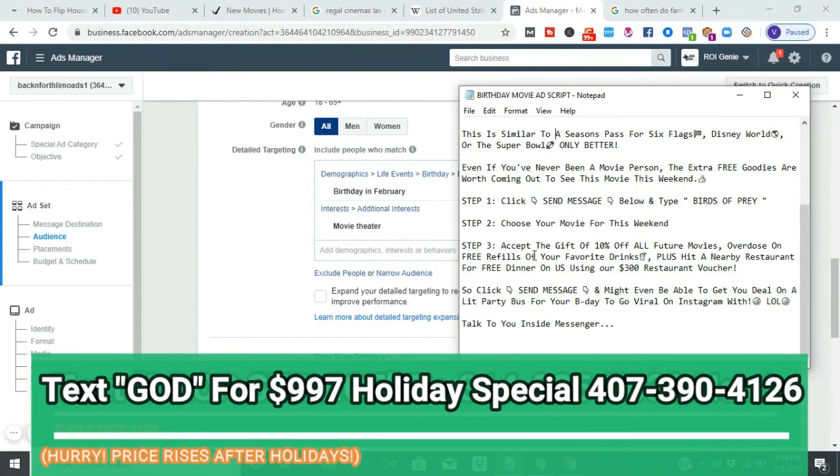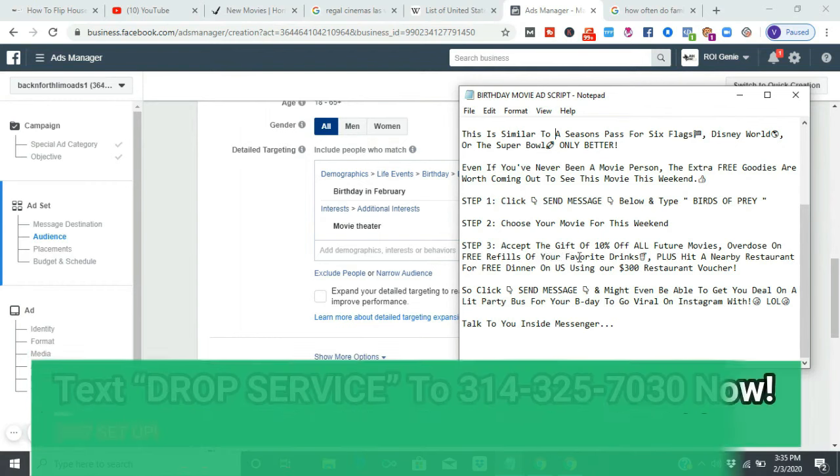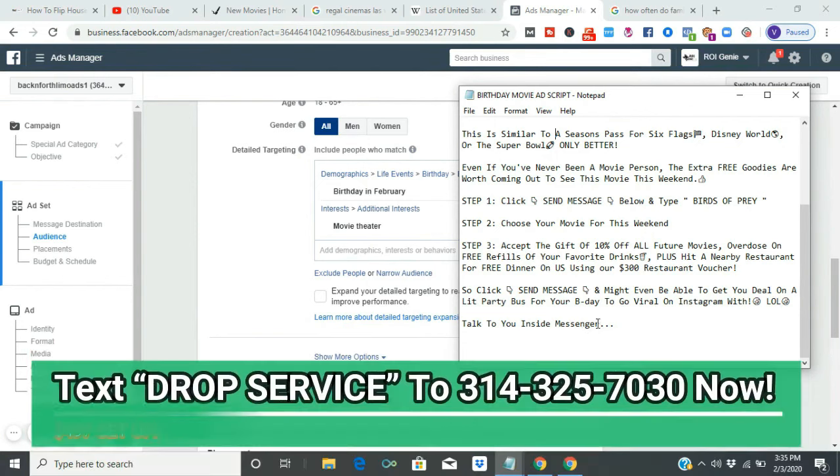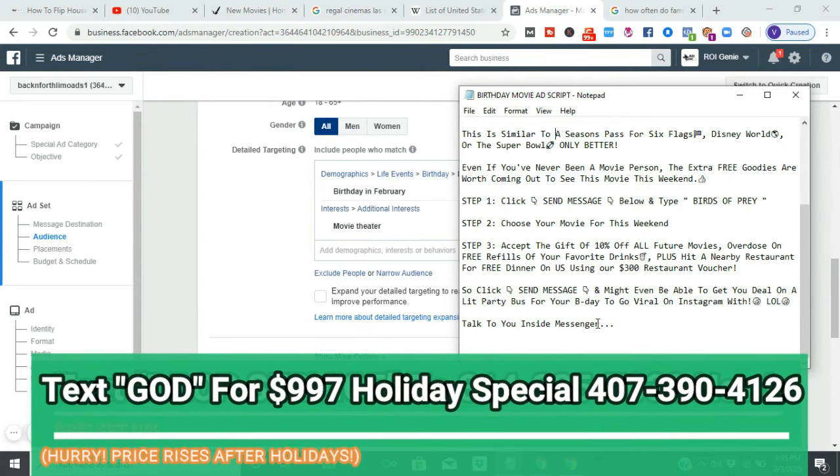I'm going to send you all of this — if you're already in drop servicing just ask for it. I strongly suggest you text 'drop service' to the number in the description. You can be profitable by this upcoming weekend. Earlier I did a video on Netflix being one of the biggest drop services in the world — this is your way of becoming a mini Netflix. You can drop service local theaters and scale up in multiple cities.